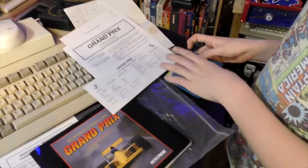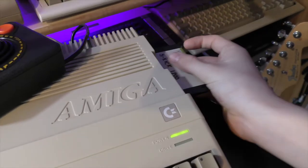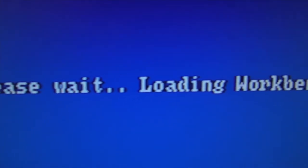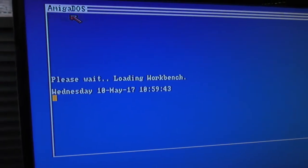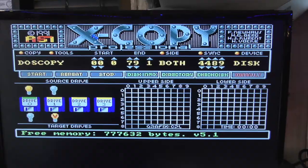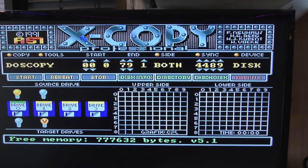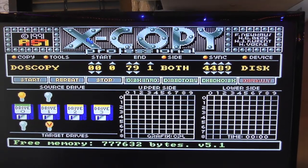So the first thing we need to do is make backups of those discs. Have you ever used X-Copy before? Nope. You're about to learn. Amiga DOS — we like Amiga DOS. X-Copy Pro please. Wow, that takes me back. That's a screen a lot of us spent a lot of time in when we were younger. X-Copy. Wonderful.